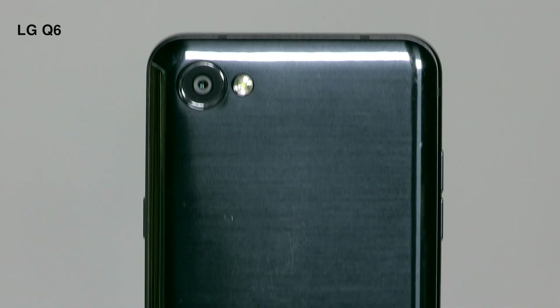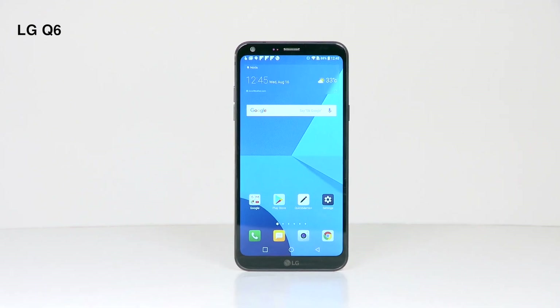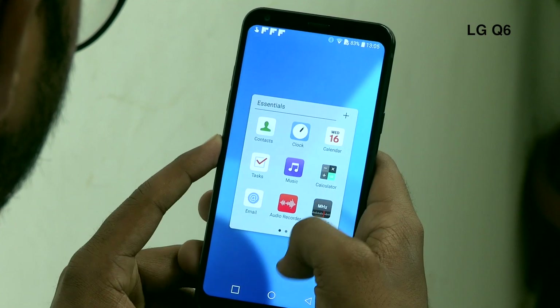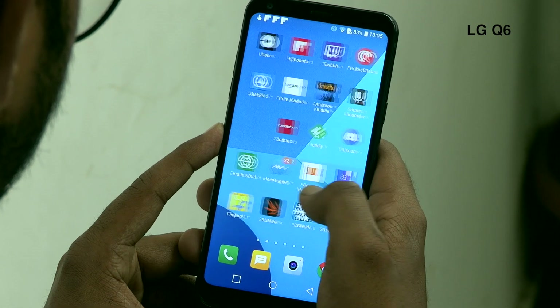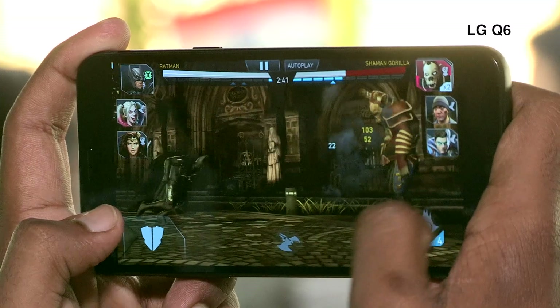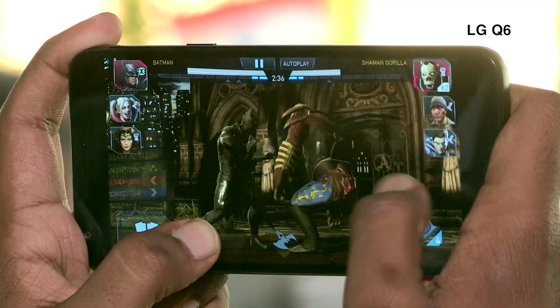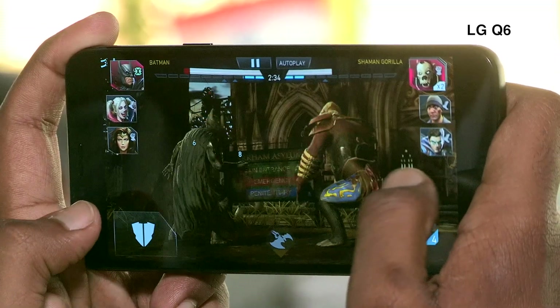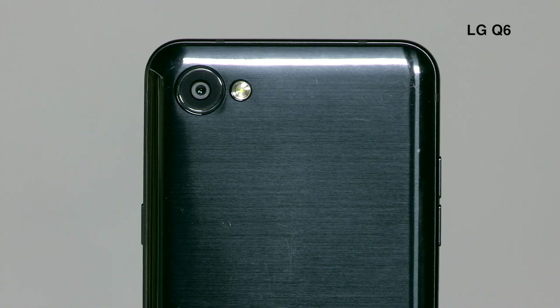LG Q6. LG has brought the Full Vision display it used on the G6 to the budget segment with the LG Q6. While the performance of the phone is a little weak and the 13 megapixel camera could have been better, the Q6 is quite simply the best-looking phone among smartphones under 15,000 rupees. It is priced at 14,990 rupees and has 3 GB of RAM, 32 GB of storage, and a 3,000 milliamp hour battery.